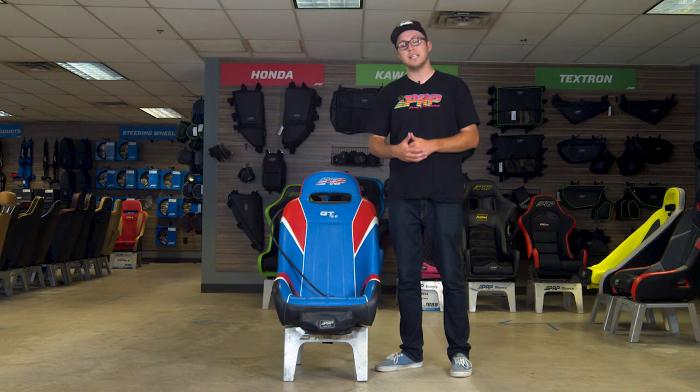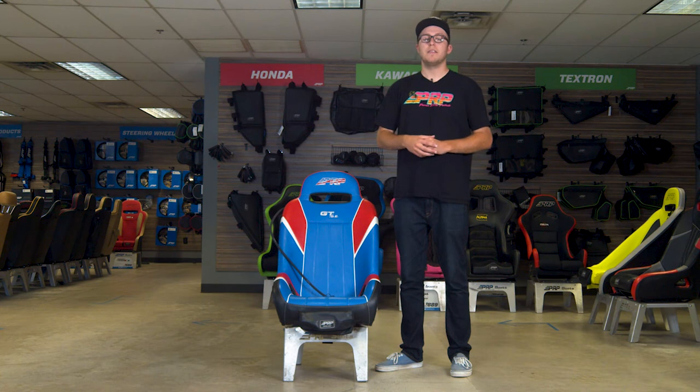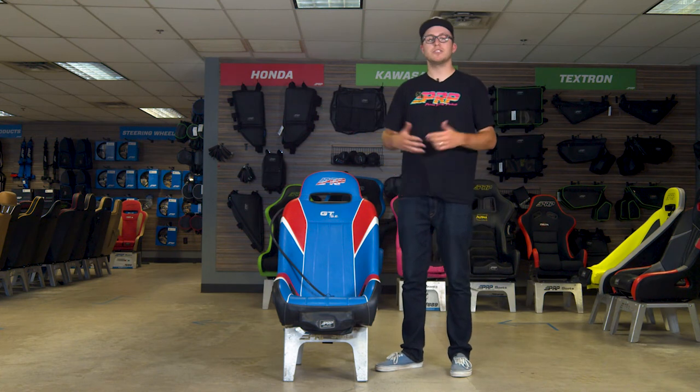It's customizable front to back with 60 different colors and materials, sewn and made right here in California. Thank you guys so much for checking this seat out. This is the GTSC Extra Wide. Thanks so much for choosing PRP.